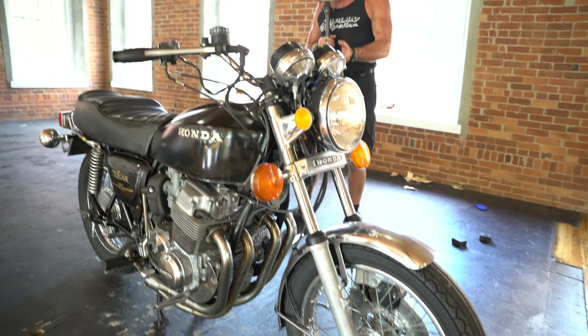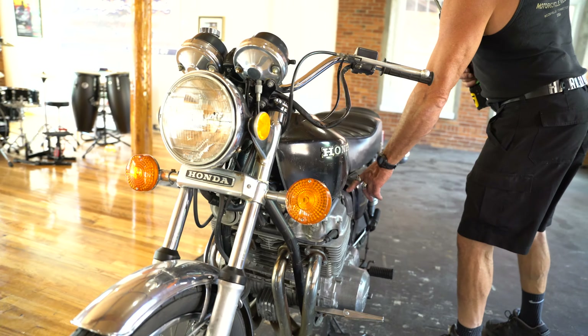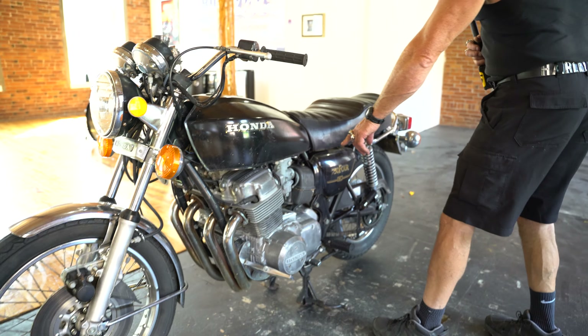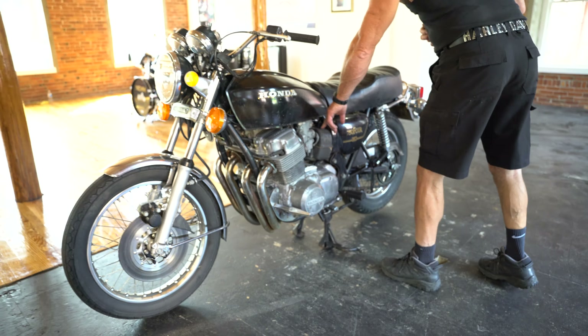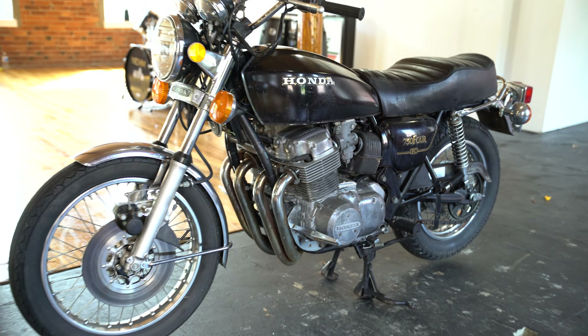In the springtime the battery is dead and the carbs get gummed up. You can see the previous owner took the carb bank and the air box, laid it down, sprayed in some starting fluid to get it running. It would run with just a carb clean, a battery, and a little bit of tuning — this is going to be ready to rip.